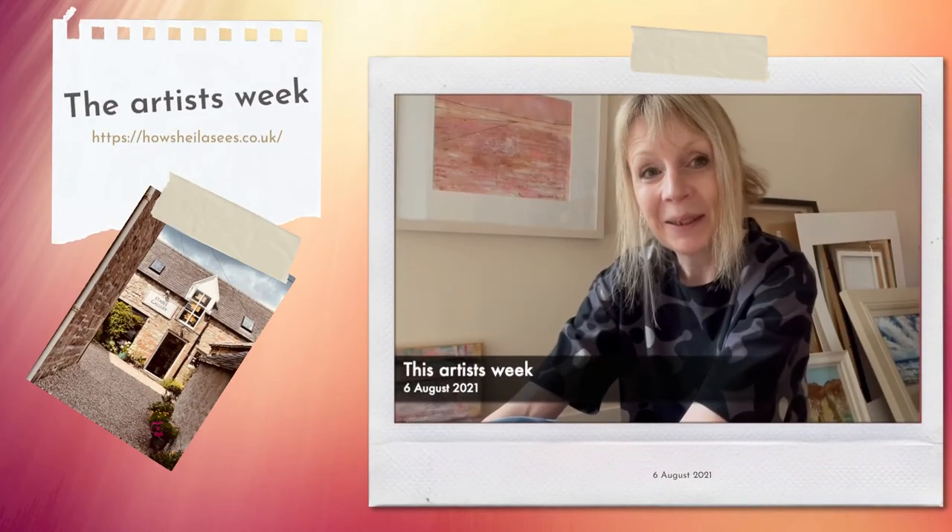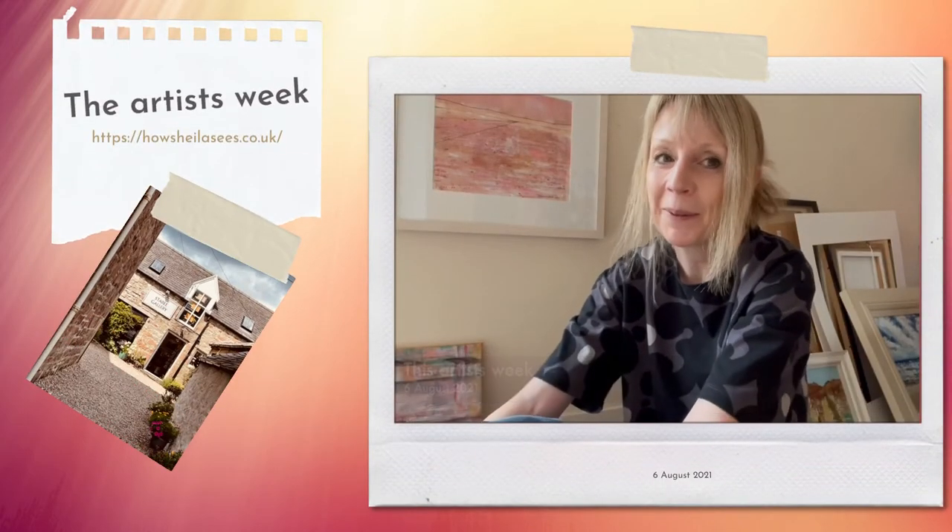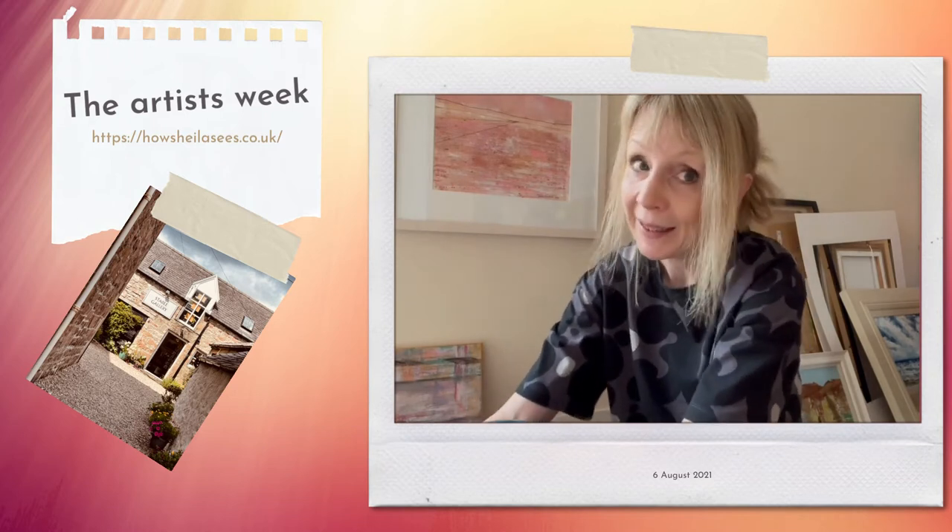Hi everyone, Sheila here with my weekly update. I hope you're well and I've had a good week so far. I've had quite a busy week this week.